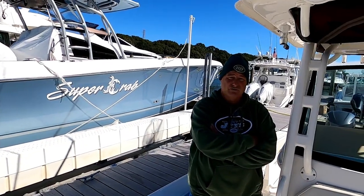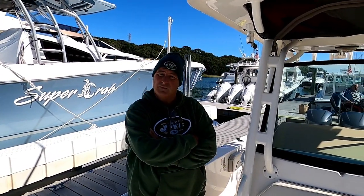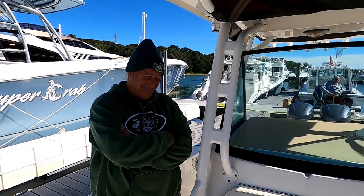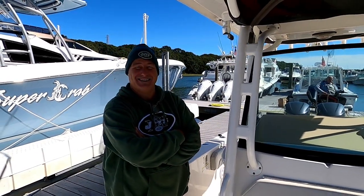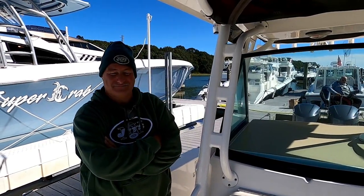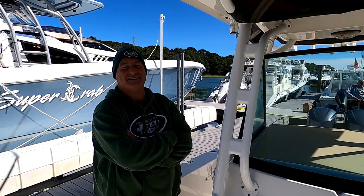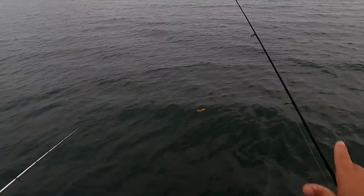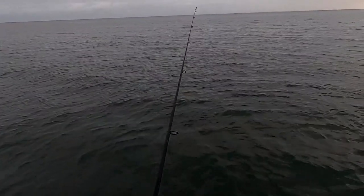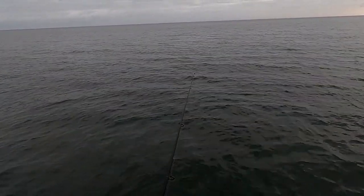Doc, thank you very much for the overview. We'll include all your personal information — if anybody has questions about the boat they can email or call you directly, maybe set up a dental appointment while they're at it. As promised, we'll end the video with a quick clip from last year where we're on Doc's boat jigging for blackfish. Doc is using a three-quarter ounce blackfish jig and he brings up a nice five-to-six pound tog.